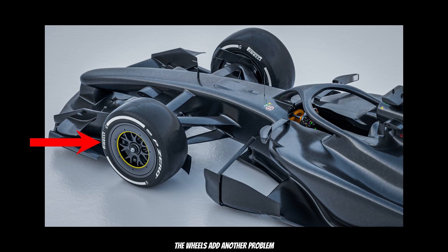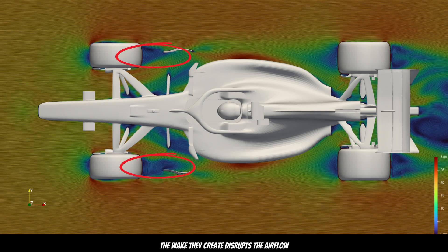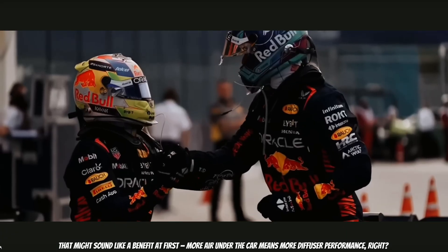The wheels add another problem. With the front wing gone, there's nothing to direct flow cleanly around the tires — air smashes directly into the rotating wheels, which act essentially as giant turbine generators, and the wake they create disrupts the airflow. Looking at the floor view, we see that the front section of the floor produces no downforce at all. The dynamic balance shifts heavily toward the rear, which is now working harder than ever to generate grip, because more air is allowed under the car without being blocked or redirected by the wing.